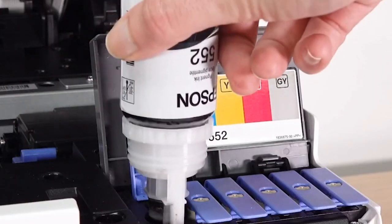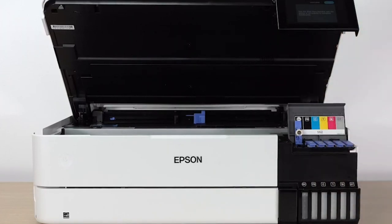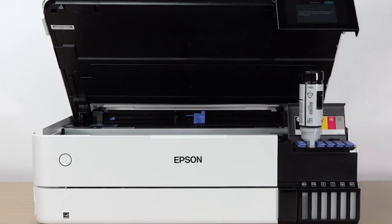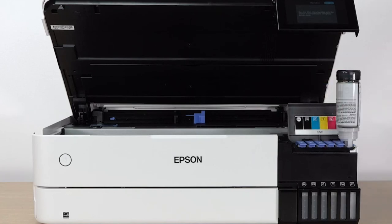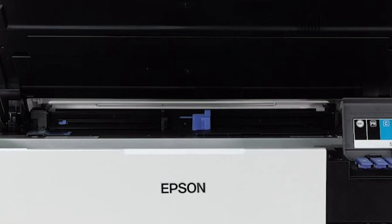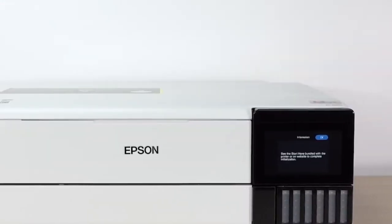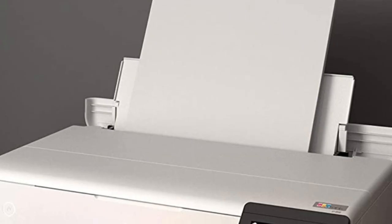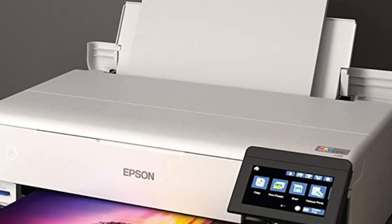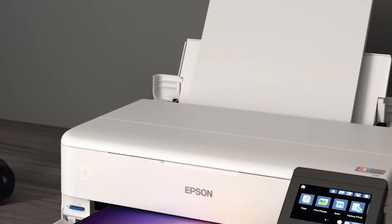The ET8500 boasts zero cartridge waste and leverages high-yield ink bottles, which equal around 100 individual ink cartridges. This model is designed to save you money — you can enjoy up to 80% savings on low-cost replacement ink bottles versus traditional ink cartridges. With Epson's high-accuracy printhead and Claria ET Premium 6-color inks, you'll relish vibrant colors and crisp text, allowing for lab-quality photos, graphics, and projects. Despite its high initial purchase price, the ET8500's cost per print is phenomenally low, at an impressive 4 cents per 4-by-6-inch photo.